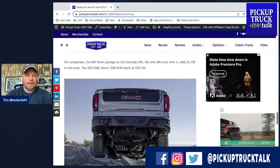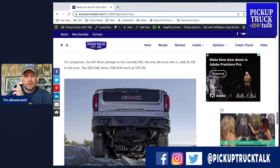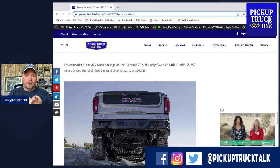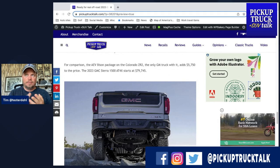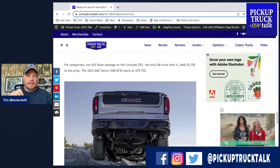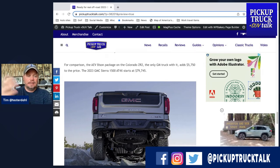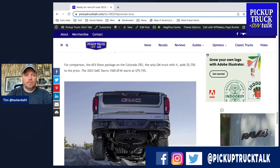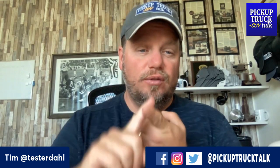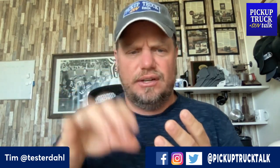We don't have pricing yet and no availability on when it's coming out — supposed to be sometime this year, fingers crossed. For comparison, the AEV Bison package on the Colorado ZR2 — you have to go Crew Cab Short Bed ZR2, and the Bison package adds $5,750. The GMC Sierra 1500 84X starts at nearly $80,000; I pulled up $79,745 today. Pricing for GM keeps changing, but the package gets you new front bumper, new rear bumper, different front fascia, AEV badging, bigger tires, and tons of skid plates.